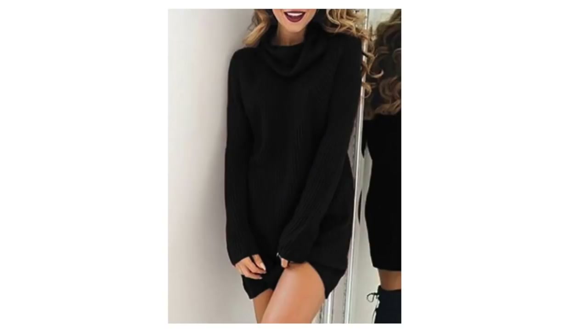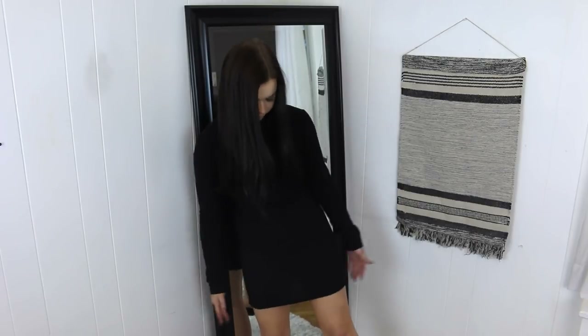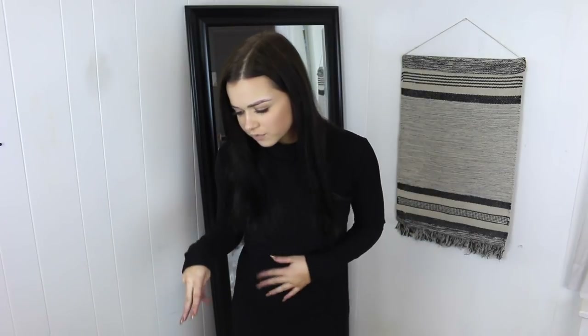This is a sweater dress. I got this in a size medium because I wanted it to be long — I didn't want it too short. I'm very happy with this. I'm so glad I got a medium because it fits perfectly. A small definitely would have been too small. This is so cute for the holidays — it ends mid-thigh which is perfect. It retails for $12.94, size medium — nice and fitted but not too fitted.